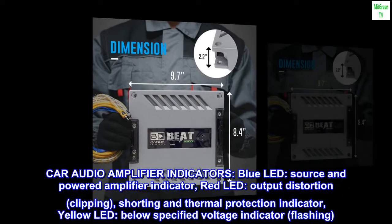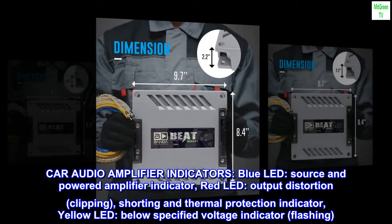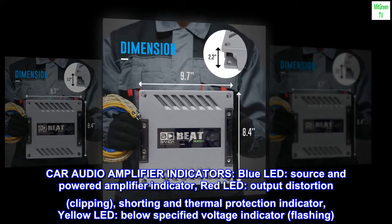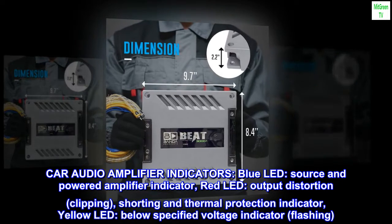Car Audio Amplifier Indicators: Blue LED indicates source and powered amplifier. Red LED indicates output distortion, clipping, shorting, and thermal protection.